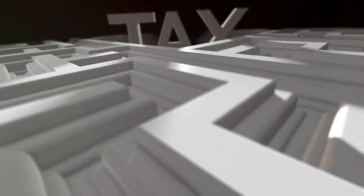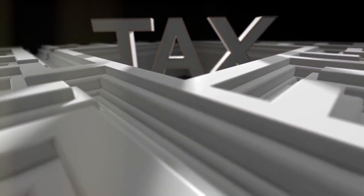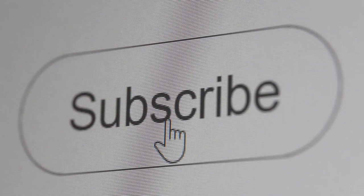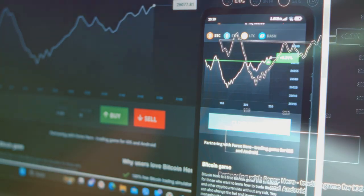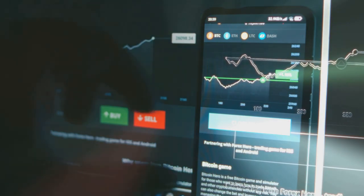Crypto taxes can be a labyrinth, but these hacks can help you navigate it. And of course, always consult with a tax professional to make sure you're in the clear. Please subscribe and like this video. Make sure you leave a comment — I answer all my comments. Happy trading everyone.